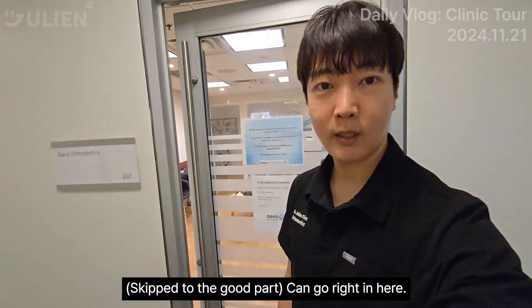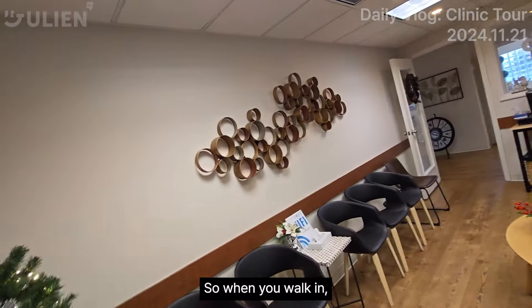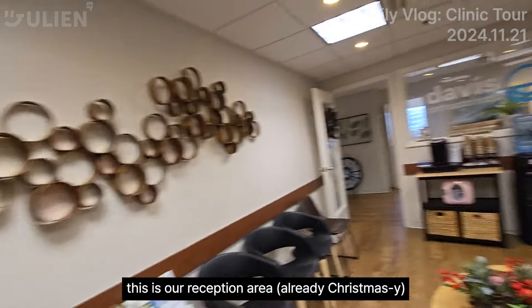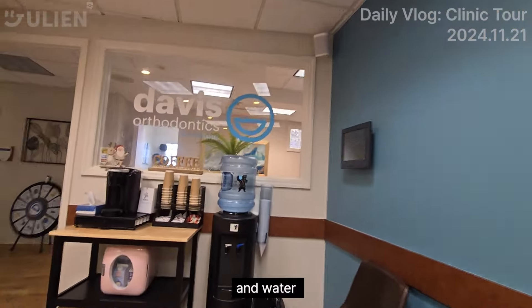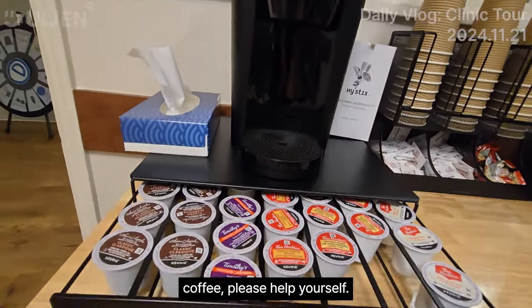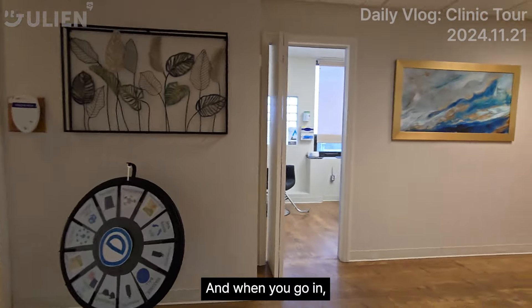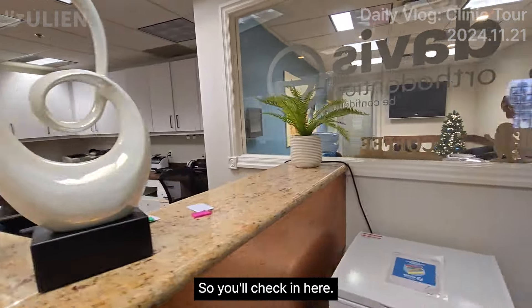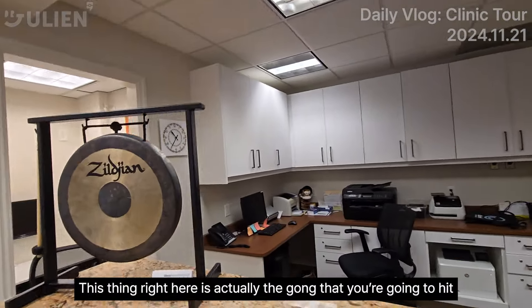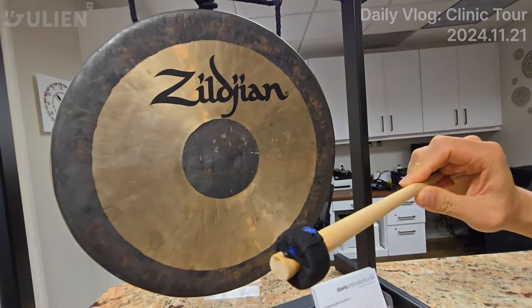Let's go — you can go right in here. So when you walk in, this is our reception area. Already Christmas! There's water, coffee, help yourself. And when you go in, this is the reception, so you'll check in here. This thing right here is actually the gong that you're going to hit once you are done your braces or Invisalign.